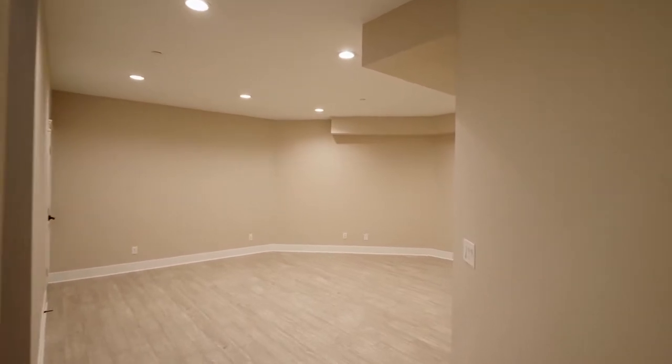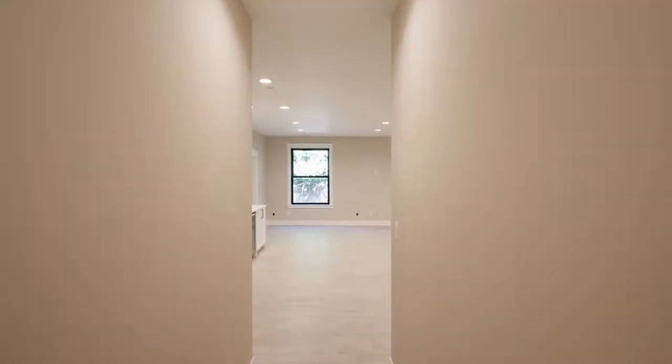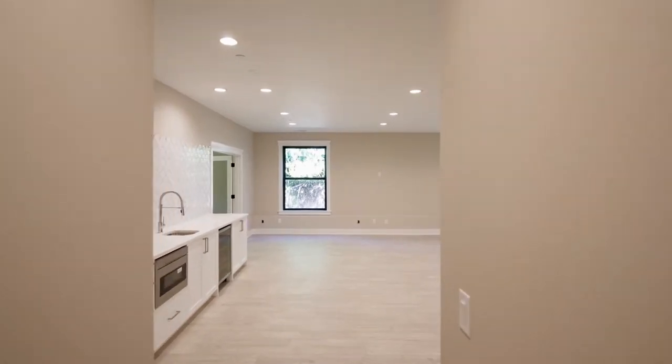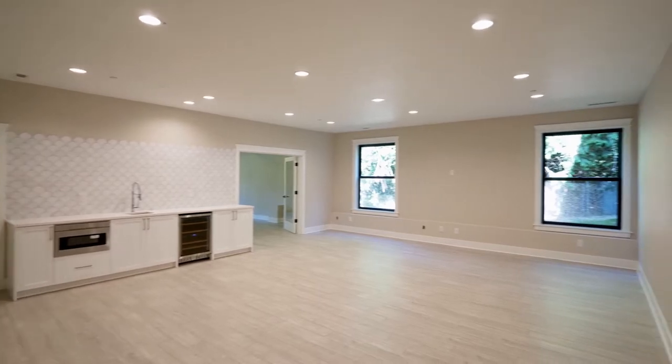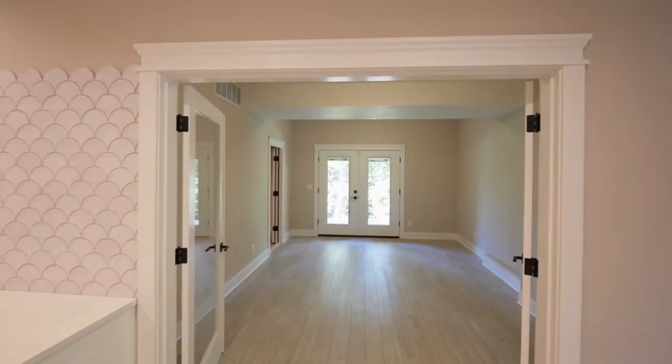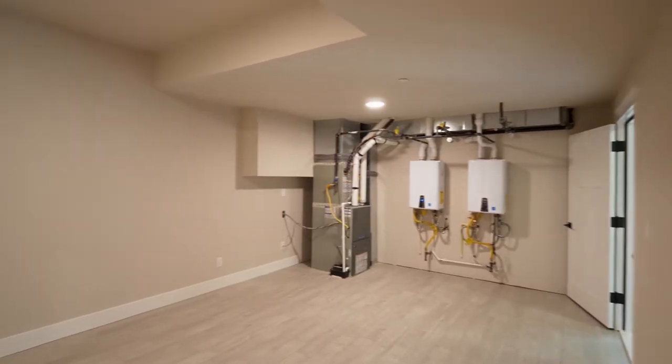Downstairs you'll find an open concept multi-use tech space, plus a theater or bonus room with a wet bar, built-in Wolf microwave and a custom tile backsplash. An additional bonus room offers deck access and you'll find nearly 300 square feet of storage space.